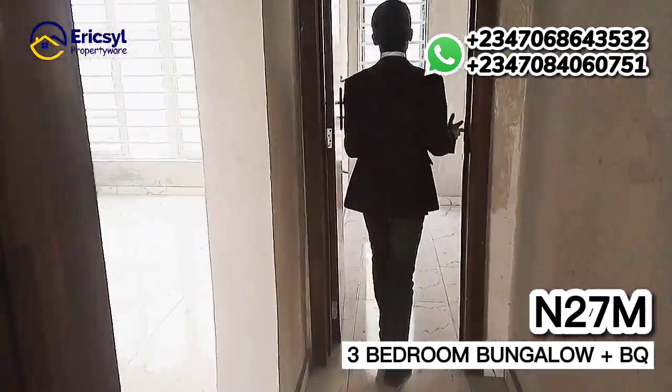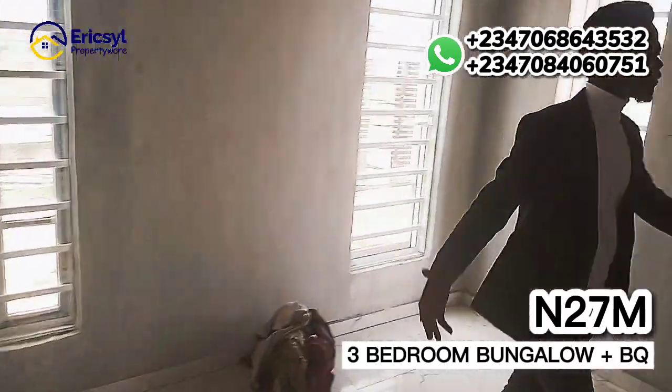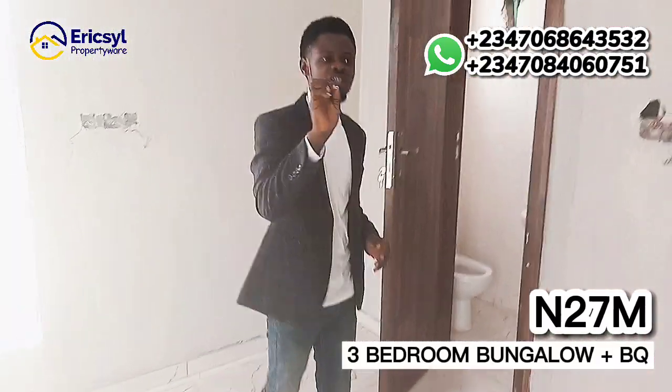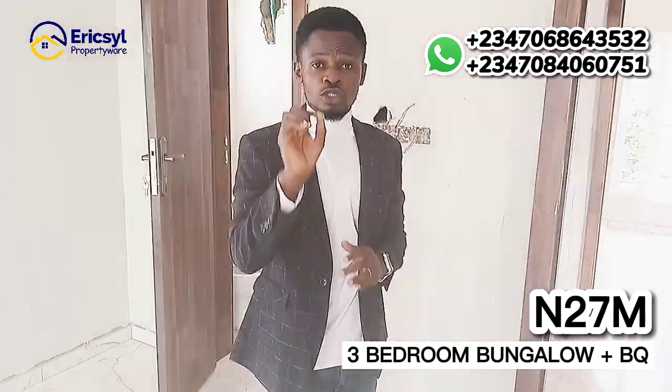This is the top room — this is beautiful, 100% beautiful. Three-bedroom fully fitted bungalow plus a BQ. The BQ is behind the building, which I'm going to show you now.